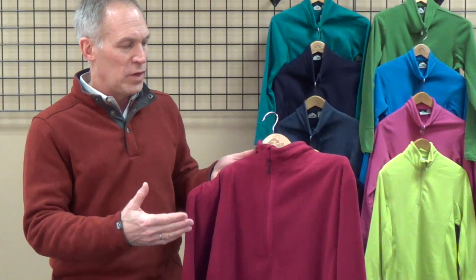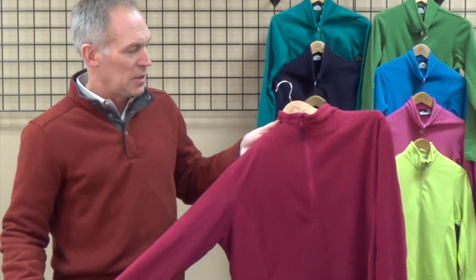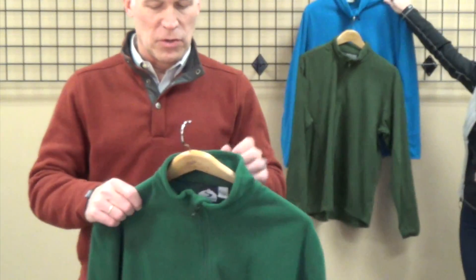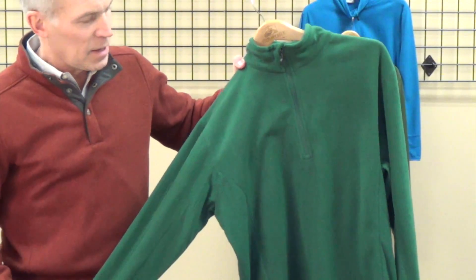For our corporate business, we don't want to mix those two versions. So here's a great opportunity — look at all the colors on this little quarter zip. I showed you the ladies version earlier; here's our color Everglade.